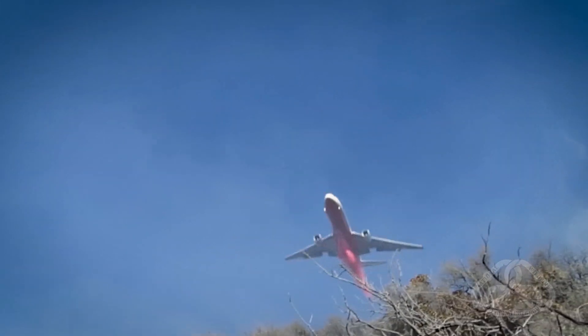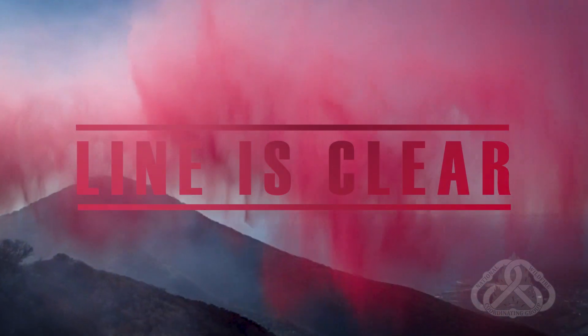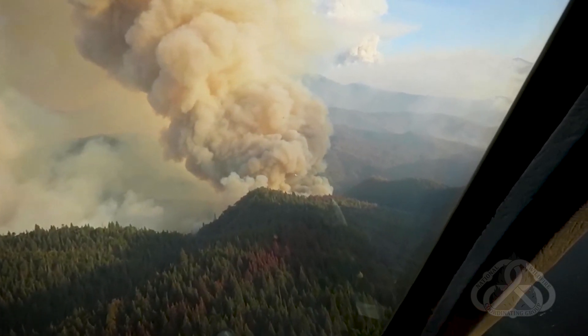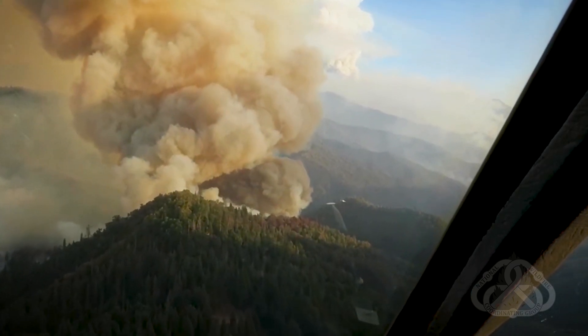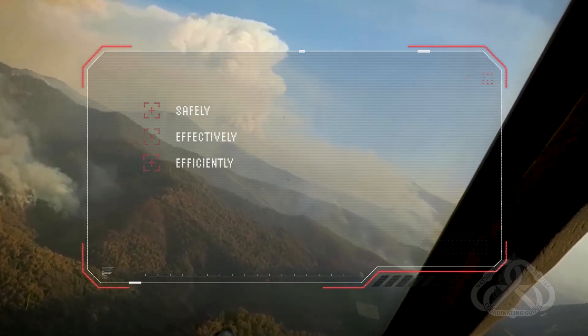Line is clear. Wildland firefighters confront increasingly hazardous conditions each year, and the use of aerial support has become more critical than ever. Ensuring the line is clear is vital when working with aerial resources. In this module, we will speak with aerial firefighting experts to discuss how to utilize aerial resources safely, effectively, and efficiently.